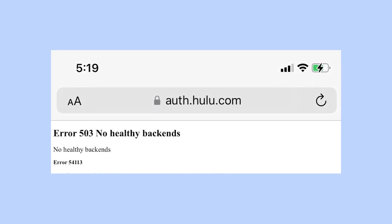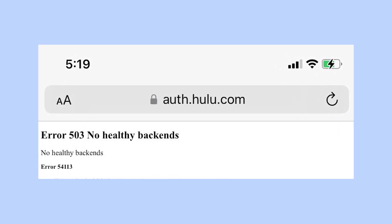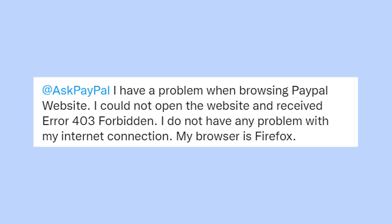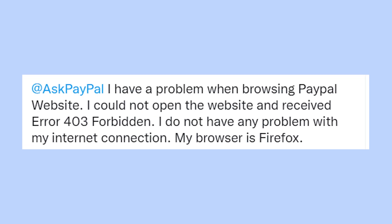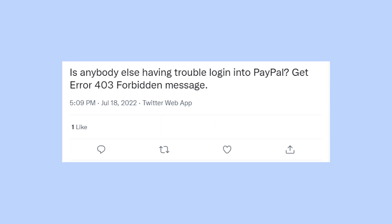This error message might appear not only on the PayPal website but also on Hulu, New York Times and a bunch of different pages for some reason. Usually this error goes together with ERR503 or ERR403.